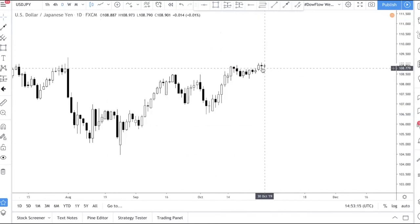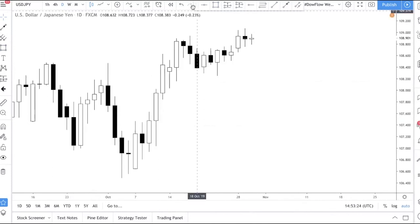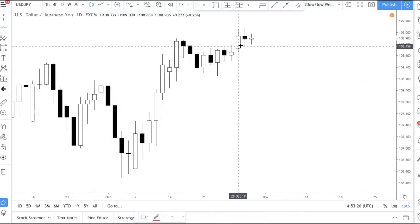Yesterday's candle was a doji, but the day before that had a very solid close. You want to pay attention to this level here — this candle high, along with this kind of high — as this is where support will come in.